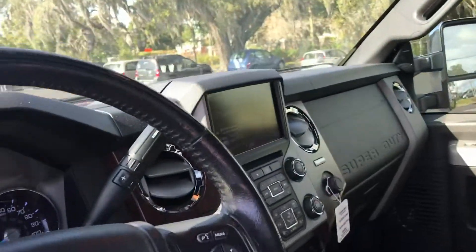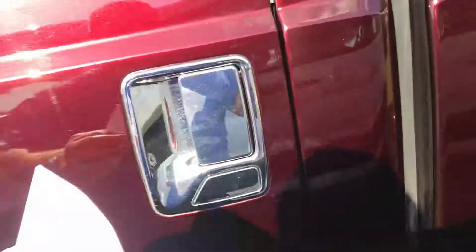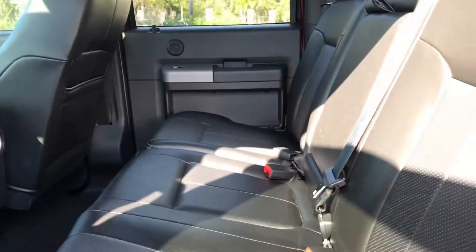It does have the bigger backup radio with navigation, memory seating, and as you can see there's the power deployable running board — they come out and up. You also have a nice big backseat here as well.